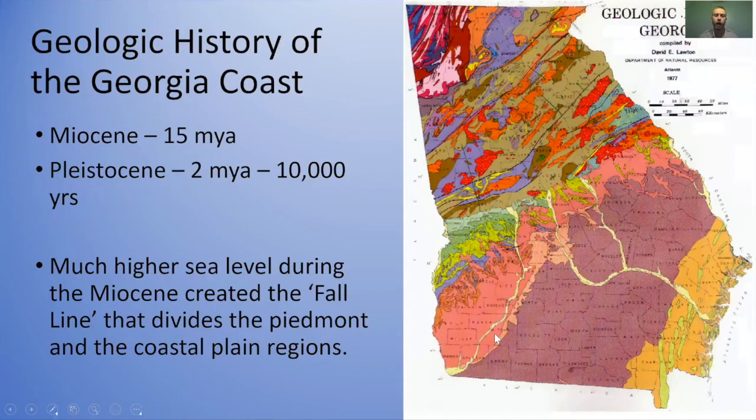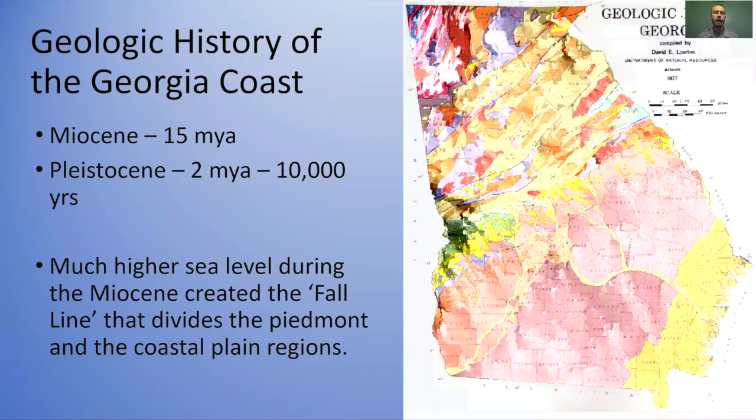That's a little overview of the shape of the islands, some of the forces that control them, and how they interact with the biosphere here on the coast. Now we want to go back in time and talk about the history of the Georgia coast. We're going to discuss two geologic time periods: the Miocene and the Pleistocene. We're not going to go as far back as what you might experience in a talk about the Grand Canyon. The Pleistocene is more commonly known as the Ice Age.